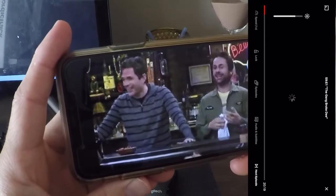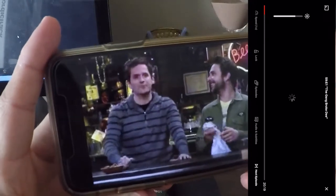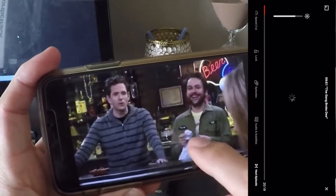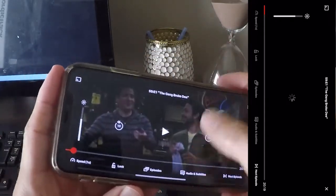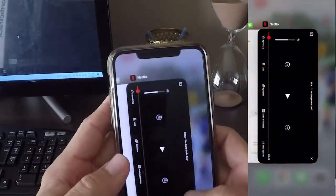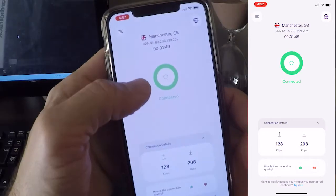Now, you're not limited to just watching it from your phone. You can connect your VPN to your computer, you can connect it to your smart TV, you can watch anywhere you want in your household or whether you're on the go. And that's it — nice and simple. Quick tutorial on how to watch any show from any country using a VPN.